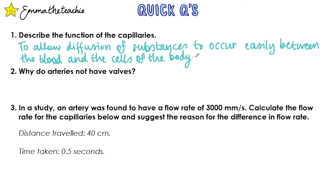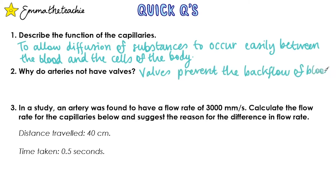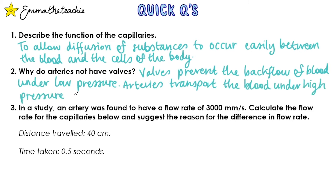Question 2: Why do arteries not have valves? Answer: Valves prevent the backflow of blood under low pressure, but the arteries transport blood under high pressure and therefore don't require valves.